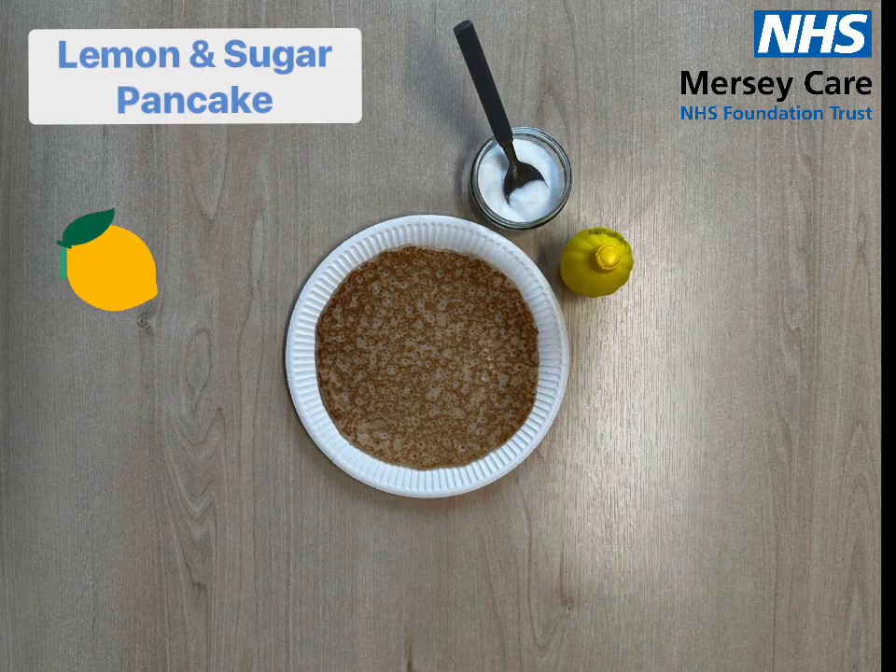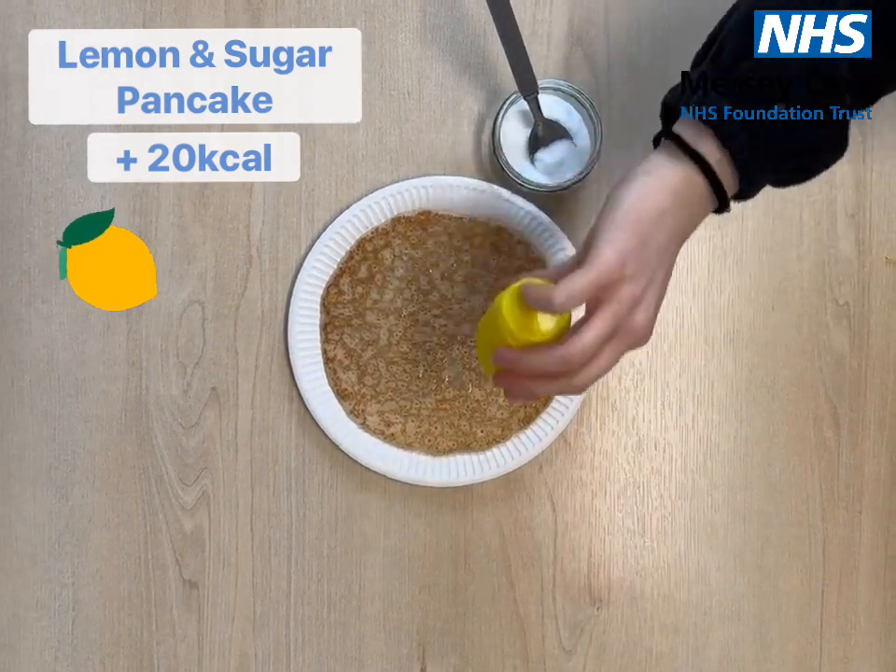First up we have a sugar and lemon pancake. Pop these on top for an extra 20 calories.